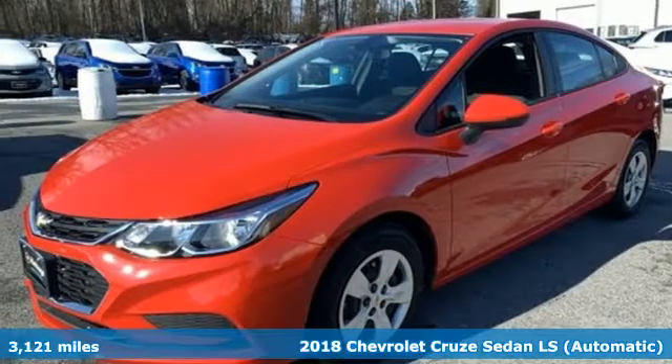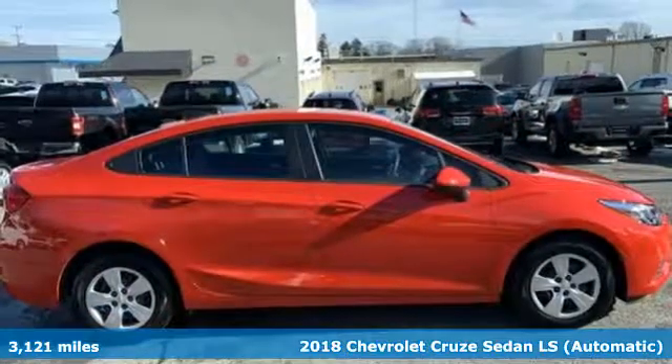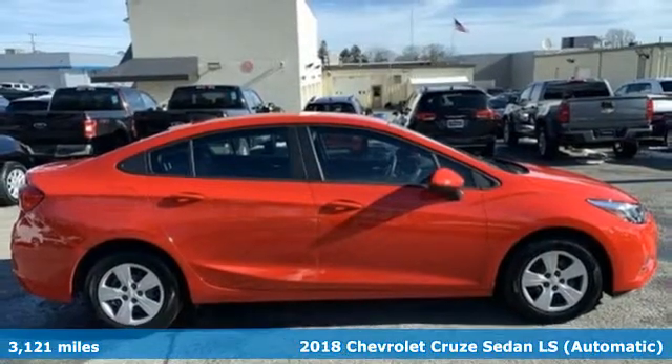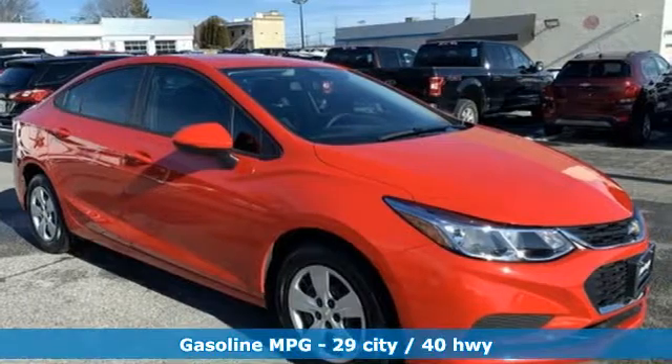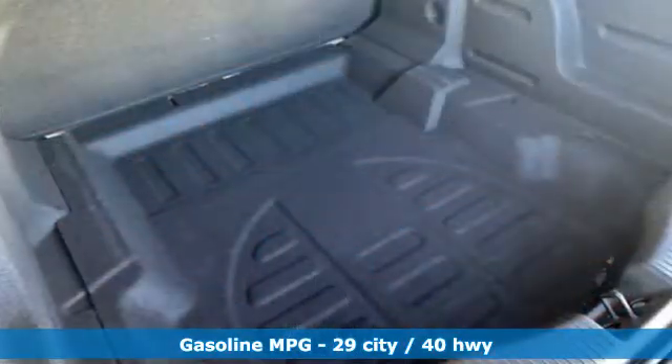Here's a 2018 Chevrolet Cruze. From the morning commute to weekend adventures, this Cruze is the do-it-all compact that is there to serve. It comes with features you need, and better yet, want.